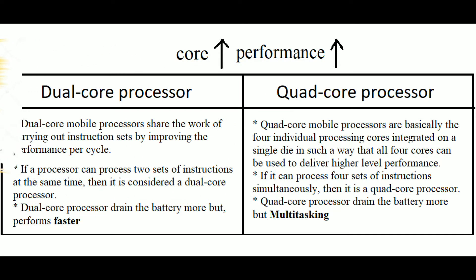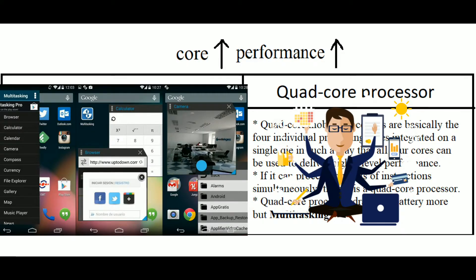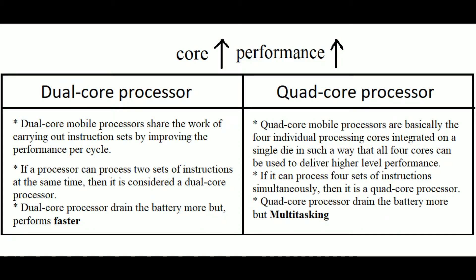The battery life is also very good with a dual-core processor. Next, the quad-core processor has four individual processor cores, making it a multi-tasking machine, though compared to dual-core it uses more battery. As the core count increases, performance also increases. You also have an octa-core processor.